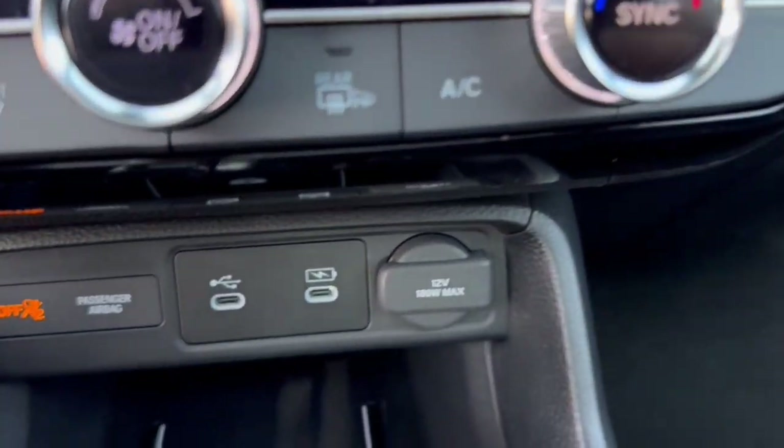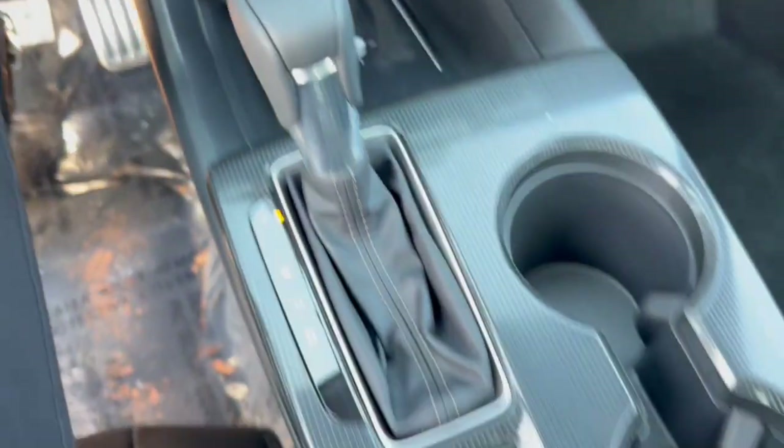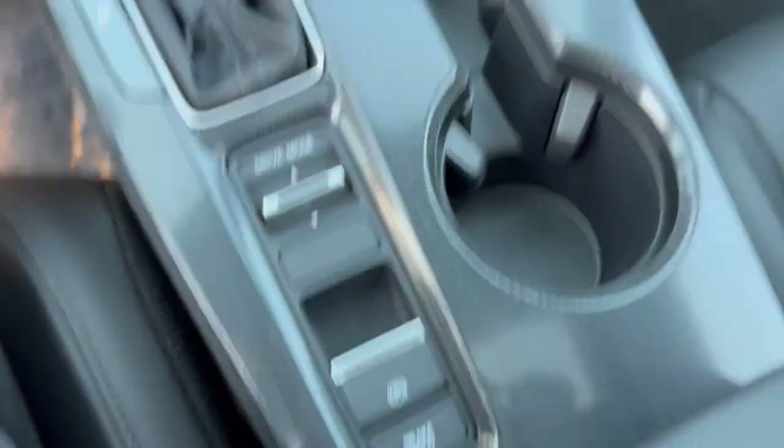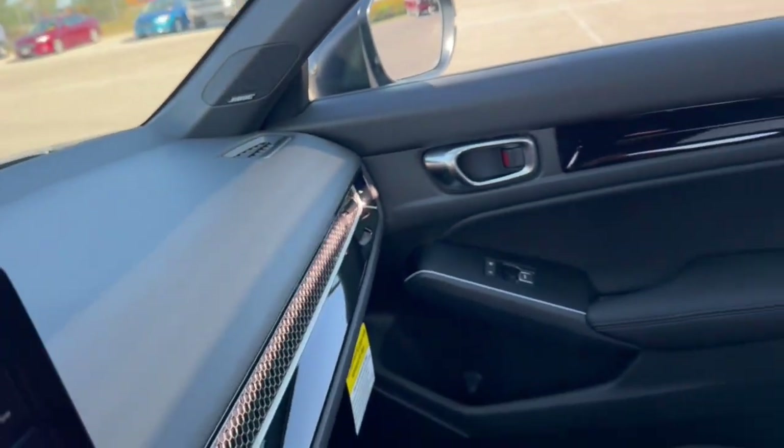Heated front seats, a couple USB ports, and a 12-volt for charging your various devices, as well as your wireless charging station for your cell phone. You got your brake hold, your different drive modes. It's got a Bose sound system in it, so great audio.